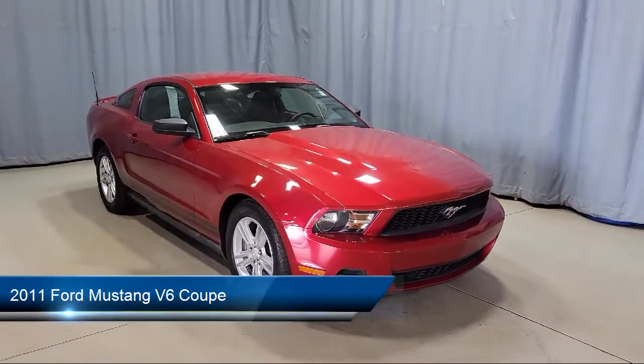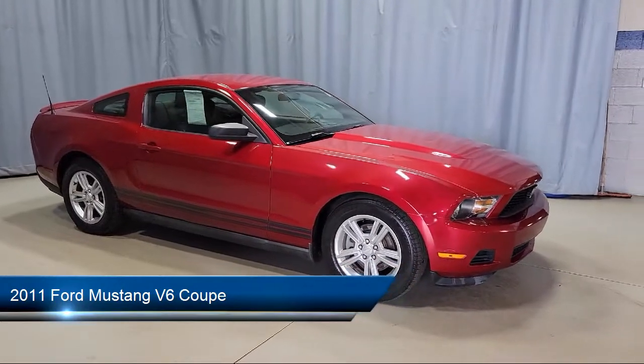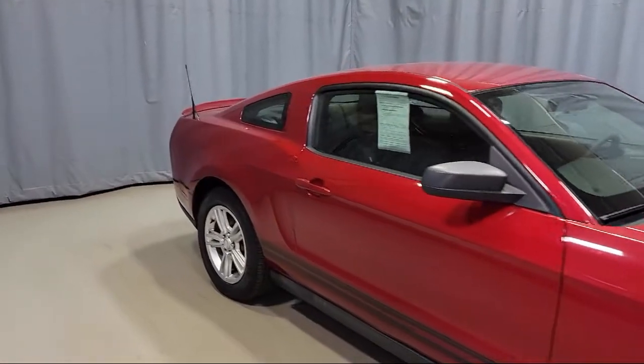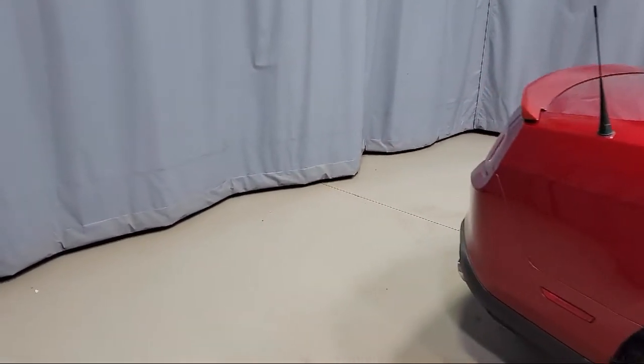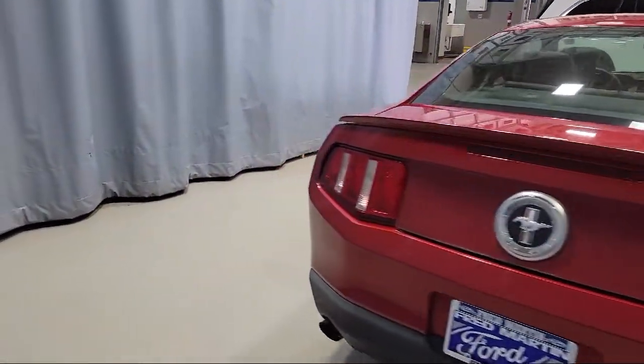It comes equipped with split fold-down rear seat, keyless entry, dual front-side impact airbags, air conditioning, speed-sensing steering, alloy wheels, tire pressure monitoring system, traction control, power windows, CD player, and much more.